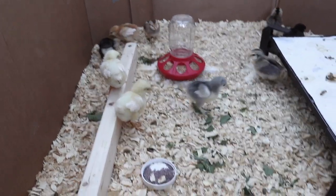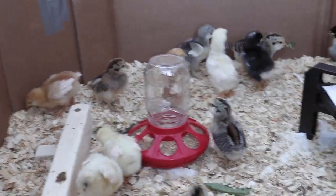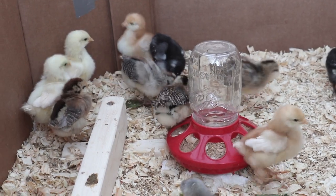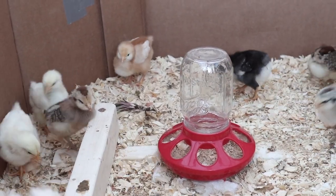We started with just a few leaves at a time and we tried not to give them more than they could eat within a few hours. We didn't want their living area to get really dirty with all of these leaves that might make it a little mushy or gross.